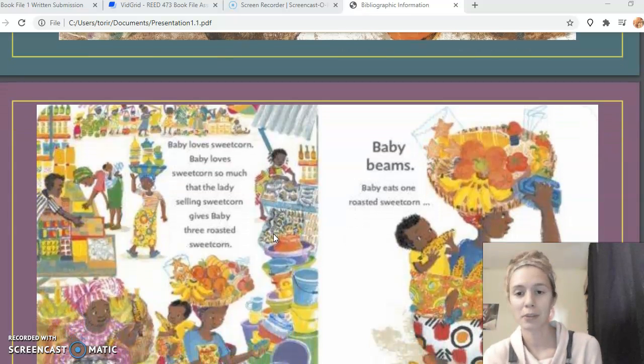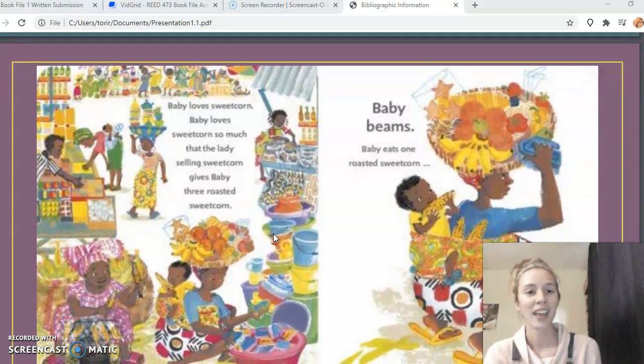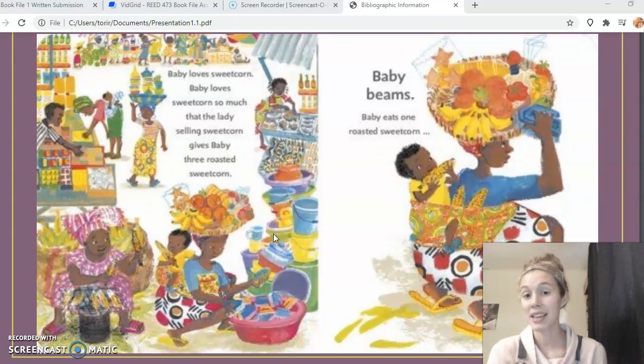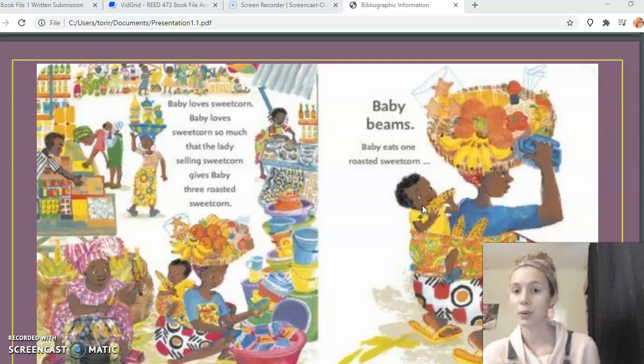Jumping ahead a bit — this is after baby has put quite a few items in the basket: 'Baby loves sweet corn. Baby loves sweet corn so much that the lady selling sweet corn gives baby three roasted sweet corns. Baby eats one roasted sweet corn.' The next page shows that baby puts the rest of the sweet corn in the basket.